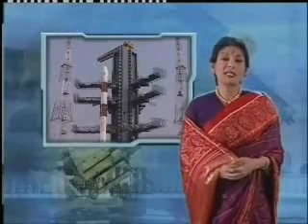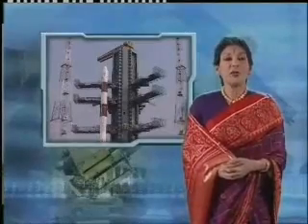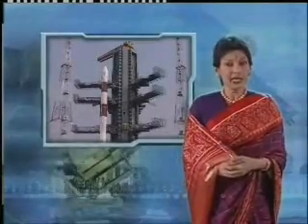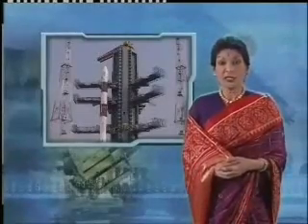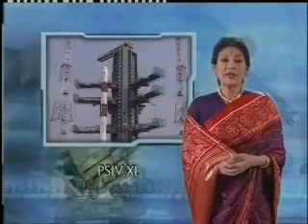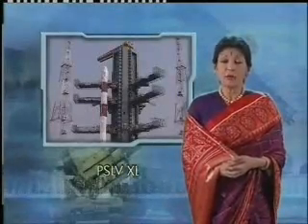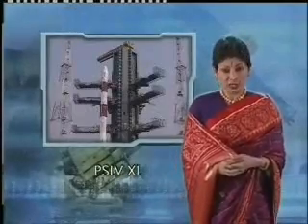Amongst the challenges confronting ISRO, the foremost was reaching the Moon. The Polar Satellite Launch Vehicle, PSLV, was selected for this as it inspired confidence amongst Indian scientists and scientists across the world. The PSLV-XL, a newer and more powerful version of PSLV, has been employed to launch Chandrayaan-1.